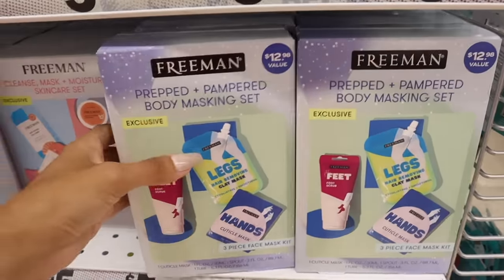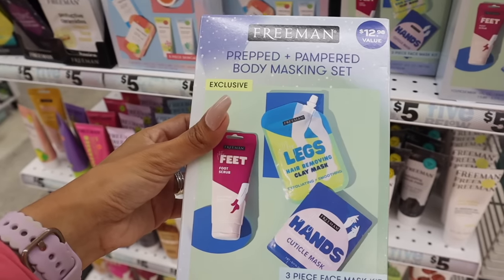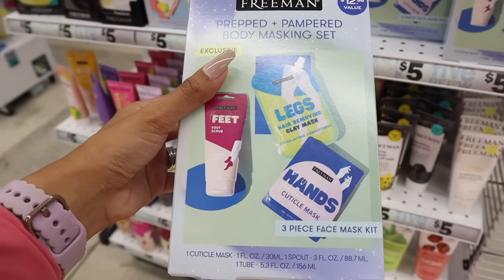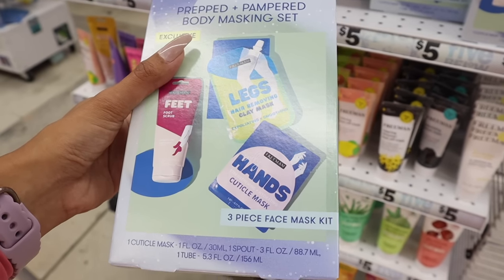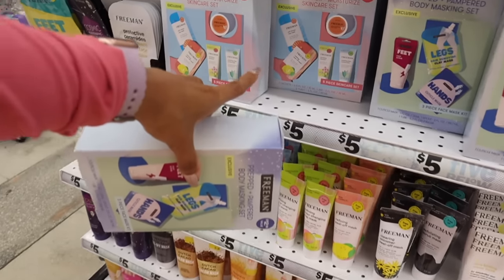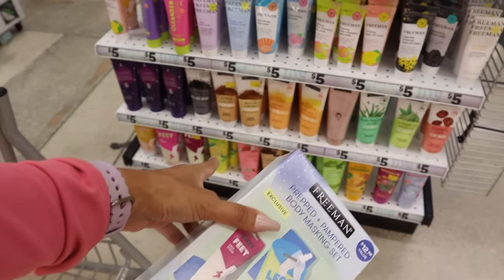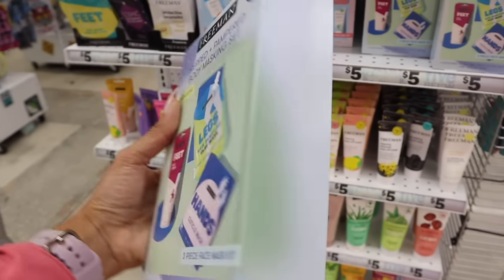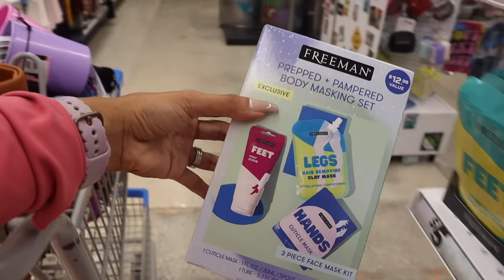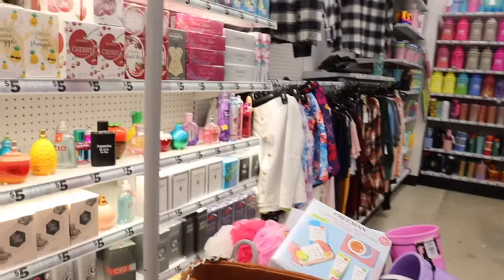The next one is a $12.98 value for $5, so actually a better deal — the Prepped and Pampered Body Masking Set. You get a foot scrub, leg hair removing clay mask, exfoliating and smoothing formula, and a hands cuticle mask — five pieces total. I think this is the better deal since you get five pieces instead of three. This one is also going to you in the giveaway!